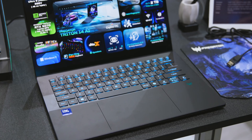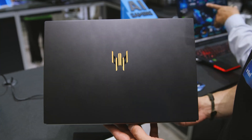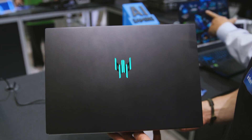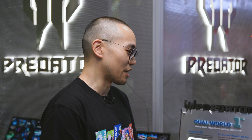The Triton 14 AI is their flagship model. It has the Lunar Lake Core Ultra 9 280AV CPU with a dedicated RTX 5070 GPU — making this the first laptop to combine Lunar Lake architecture with a dedicated GPU, a major innovation. It also features a brand new industrial design, positioned for both creators and gamers who need a balanced platform.